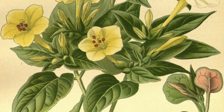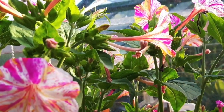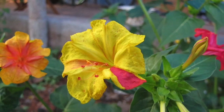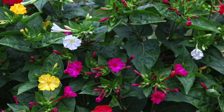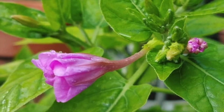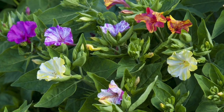Why are they called four o'clock? Because the flowers of this plant do not usually open until late afternoon or at dusk. The Mirabilis is native to Mexico and is one of the species reported as growing in Aztec gardens in the chronicles of the conquest of Mexico.